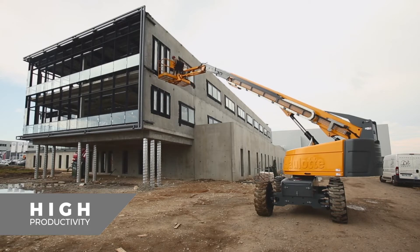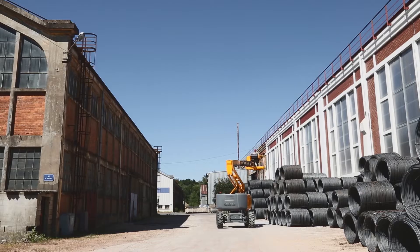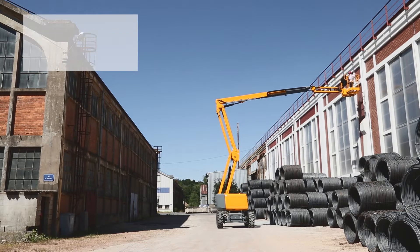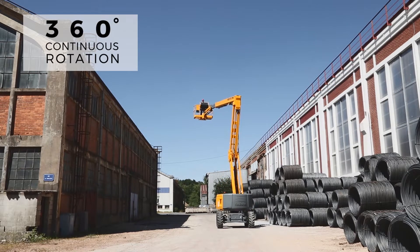Hullet booms are known for their excellent productivity. Reach your work area in no time thanks to ultra-fast elevation speed, simultaneous movements and 360° continuous-turn rotation.